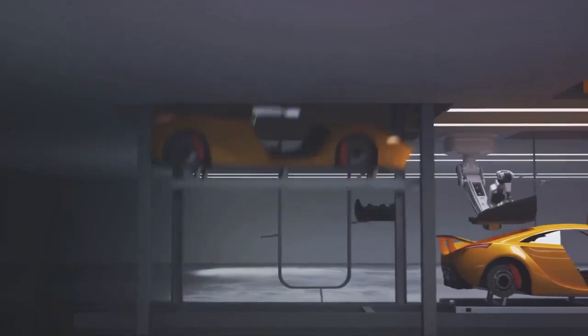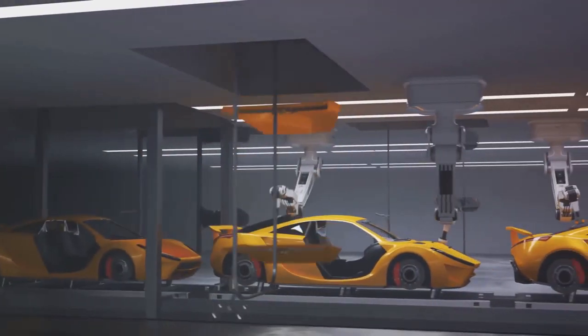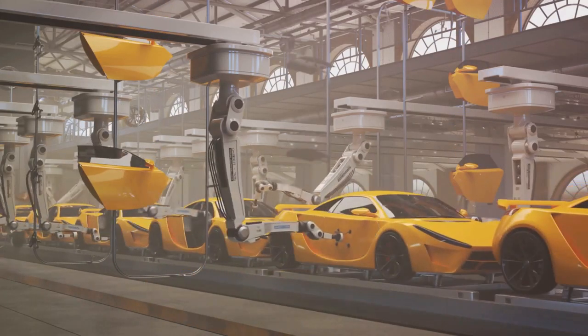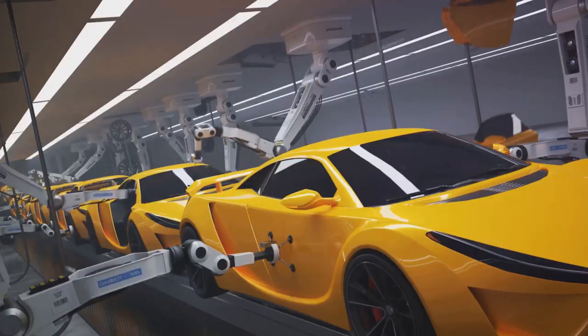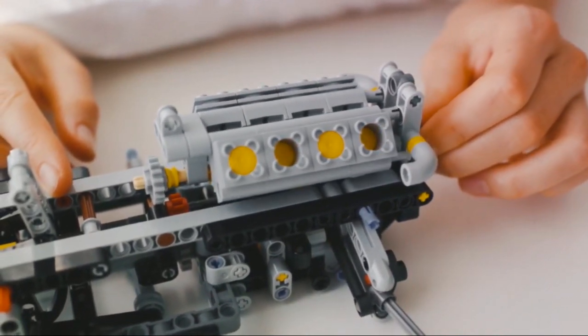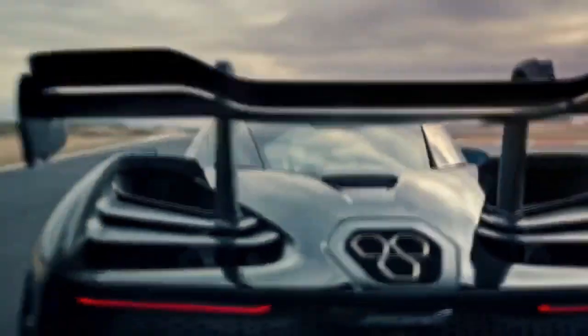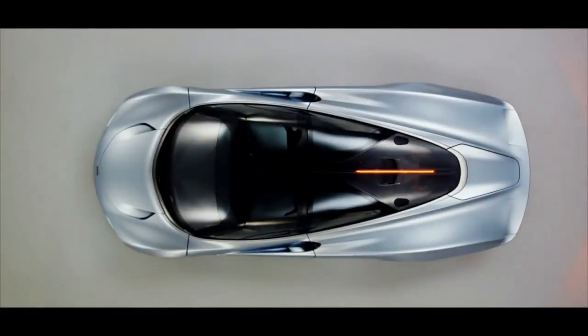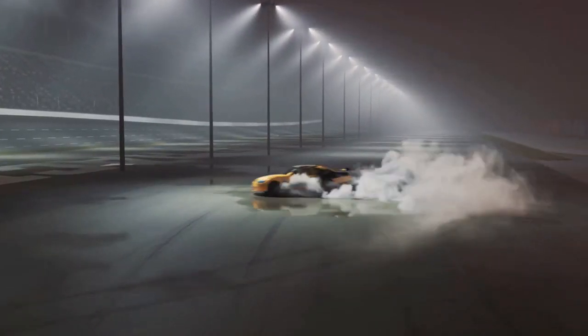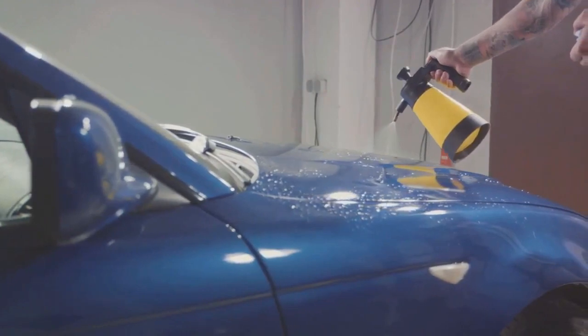Next, we move to the production line, where conceptual sketches evolve into palpable reality. It's a harmonious union of human ingenuity and mechanical accuracy. Each part, from the engine to the bodywork, is painstakingly handcrafted and seamlessly integrated to create not just a car, but a marvel of engineering. Rigorous testing then pushes each supercar to its breaking point, a literal baptism of fire that confirms the performance and reliability of these jaw-dropping machines. Finally, the tweaking, where every detail is scrutinized and flaws are eliminated — the last stop before the supercar is ready to rule the roads.